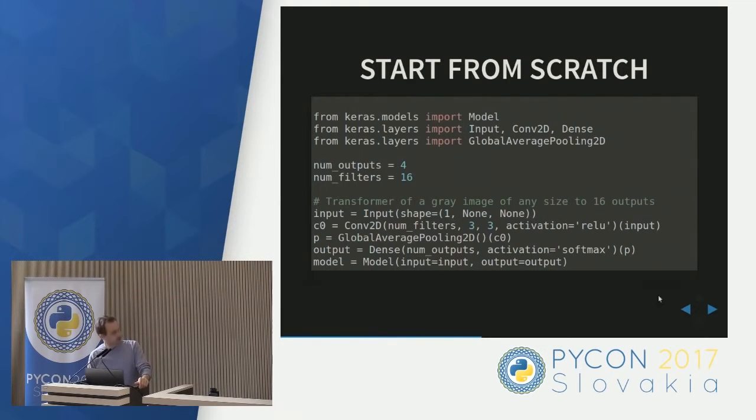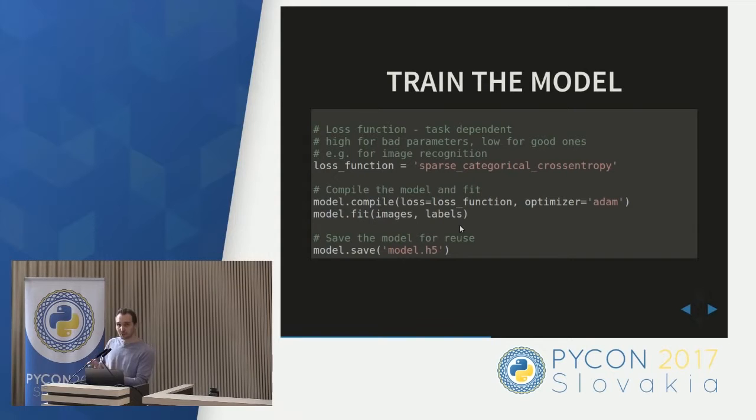You can train your network from scratch. You define the computational graph — you have some input, do some convolution on top of it, then other operations until you reach an output. You define the model by specifying input and output. Then you need to train it — this is what all machine learning is about. You have a model and some data, and you find the right parameters of the model, for example the right convolutional filter parameters. You just compile the model in Keras and fit it to the images, the data, and the labels. Then you save it. You need to know what you're optimizing — a set of loss functions that help solve different problems.